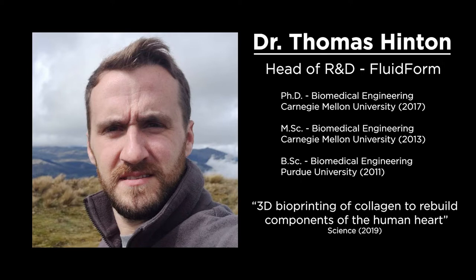Our guest today is Dr. TJ Hinton. TJ got his undergraduate degree in biomedical engineering from Purdue University, then went on to Carnegie Mellon University to earn a master's and PhD in biomedical engineering with his advisor Dr. Adam Feinberg. TJ is credited with creating the FRESH 3D printing technique, first published in 2015 in Science Advances. Today we'll be discussing a paper he was an author on titled '3D Bioprinting of Collagen to Rebuild Components of the Human Heart,' published in Science in August 2019. Since graduating, TJ has co-founded Fluidform, a startup that uses the FRESH 3D printing technique to print liquids previously impossible to print, for applications ranging from biological purposes to high-performance materials.